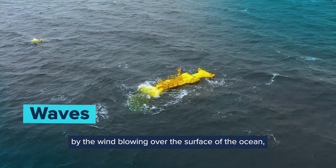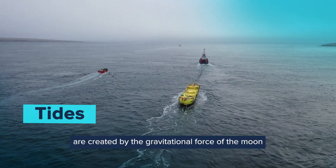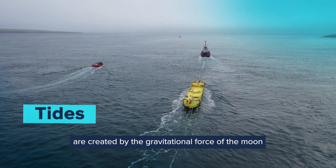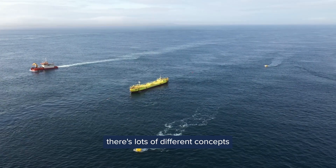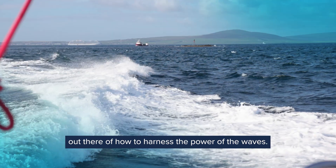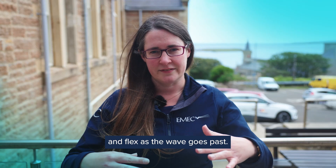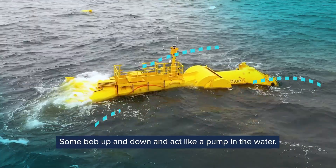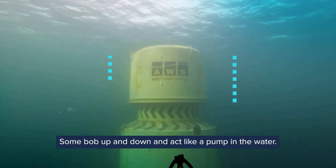Waves are created by the wind blowing over the surface of the ocean, whereas tides are created by the gravitational force of the moon and the sun on the world's oceans. For wave energy, there are lots of different concepts out there of how to harness the power of the waves — some float on the sea surface and flex as the wave goes past, some bob up and down and act like a pump in the water.